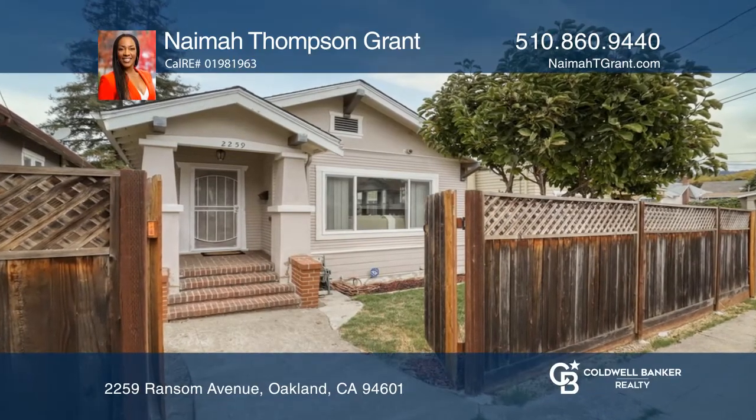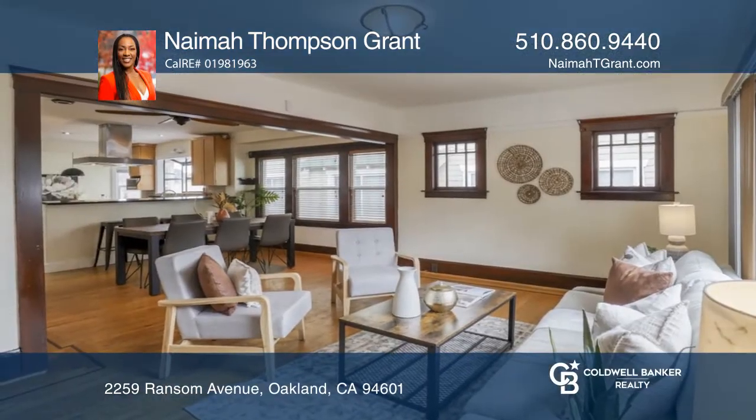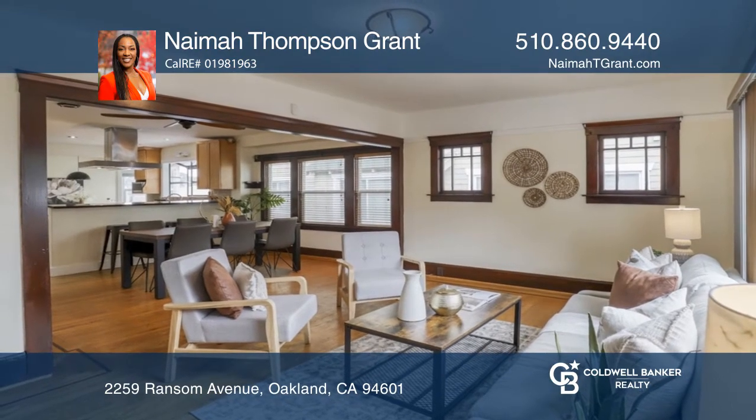This home offers an open floor plan, hardwood floors, and a private front yard in a peaceful neighborhood of Oakland.